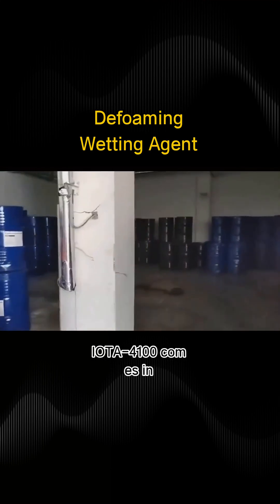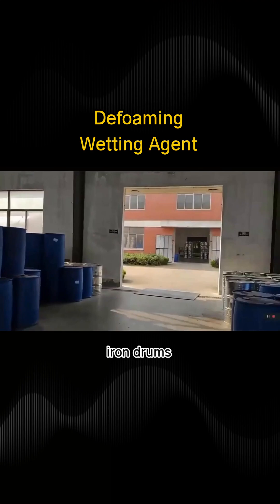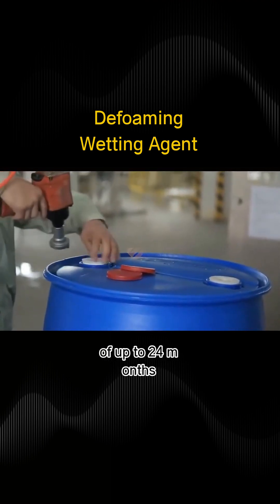IOTA 4100 comes in 25kg plastic buckets or 200kg iron drums. It should be stored under seal at room temperature, with a shelf life of up to 24 months.